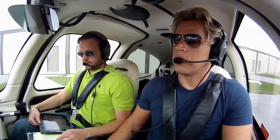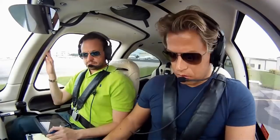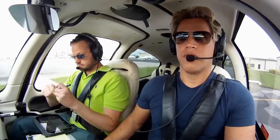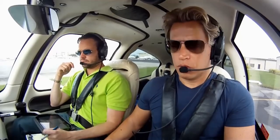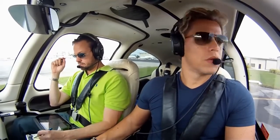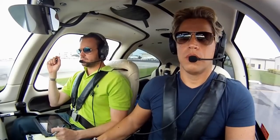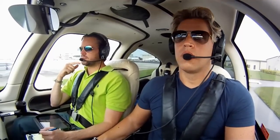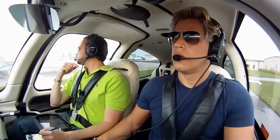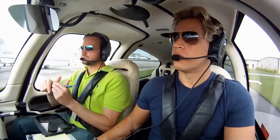Ground 0712 Romeo Alpha, at Papa 3 behind the jets, with uniform ready to taxi. ATC instructed us to hold short of Papa — about a five-minute delay before we can taxi out through the long wing traffic operation. We'll hold short over here.